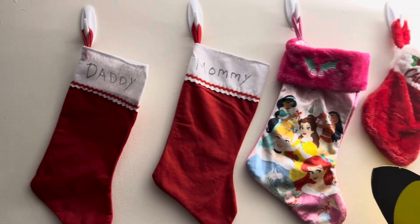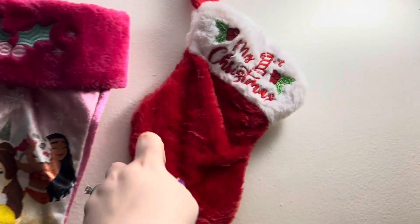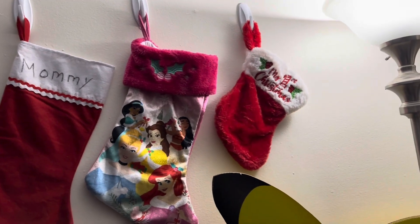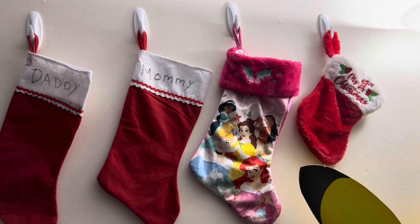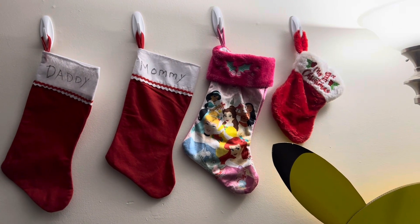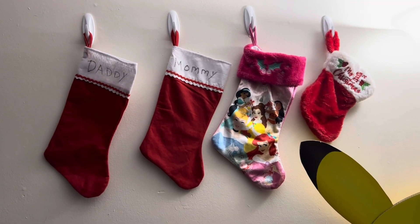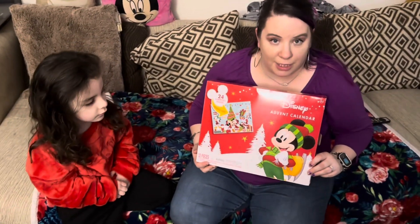We just put up all of our stockings — so I have Ricky's, mine, Mia's, and Reina's from last year. I'm gonna look and see if I can find a different one for her this year, we'll see. As of right now, these are our stockings. We have them in the bedroom right now, and then Christmas Eve we'll move them to the living room where the tree will be, next to the tree so Santa can put goodies in them for the girls. And we are opening Day One of our Disney advent calendar!